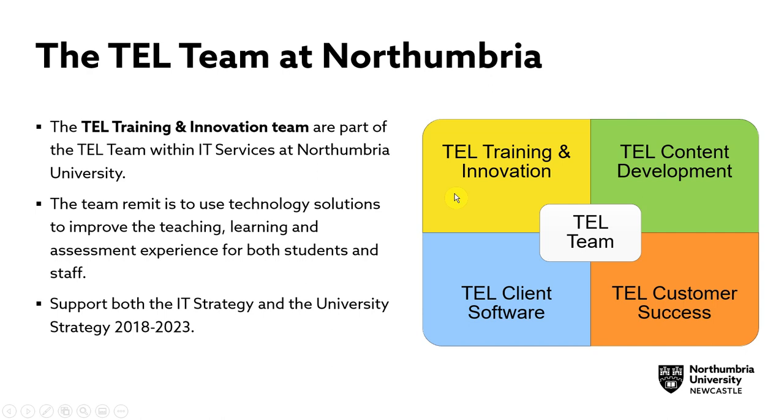These four service areas are TEL Training and Innovation, TEL Content Development, TEL Client Software, and TEL Customer Success.